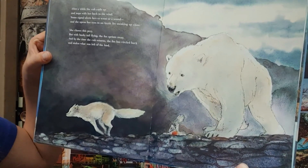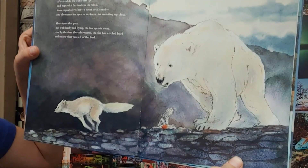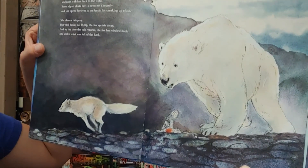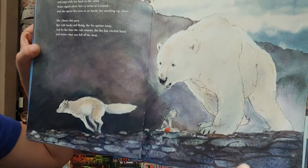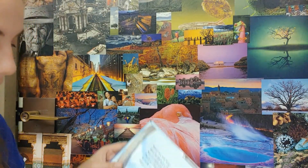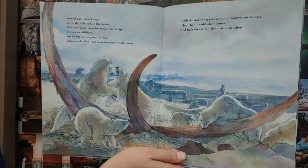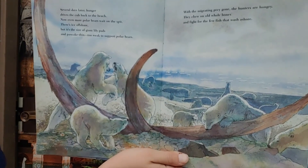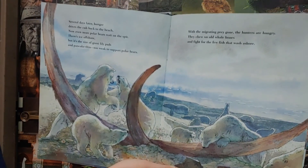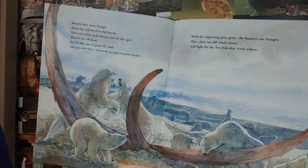After a while, the cub curls up and naps with her back to the wind. Some signal alerts her — a scent or a sound — and she opens her eyes to an arctic fox sneaking up close. She chases the fox, but with bushy tail flying, the fox sprints away, and by the time the cub returns, the fox has circled back and stolen what was left of the bird. Several days later, hunger drives the cub back to the beach. Now even more polar bears wait on the spit. There's ice offshore, but it's the size of giant lily pads and pancake thin — too weak to support polar bears. With the migrating prey gone, the hunters are hungry. They chew on old whale bones and fight for the few fish that wash ashore.